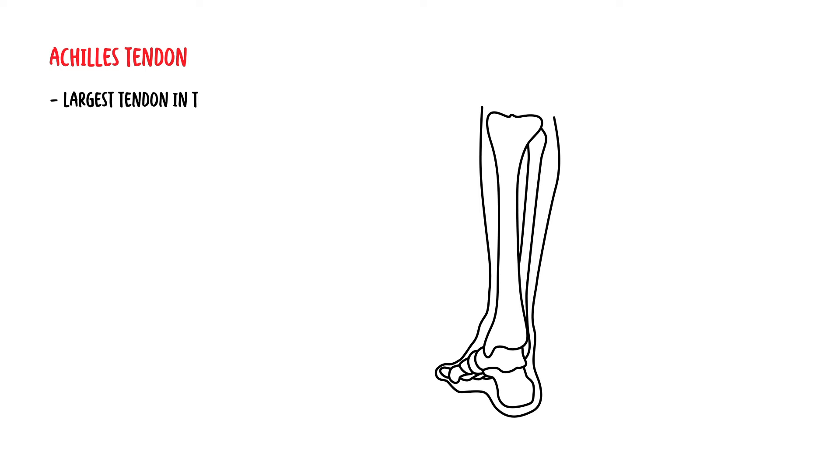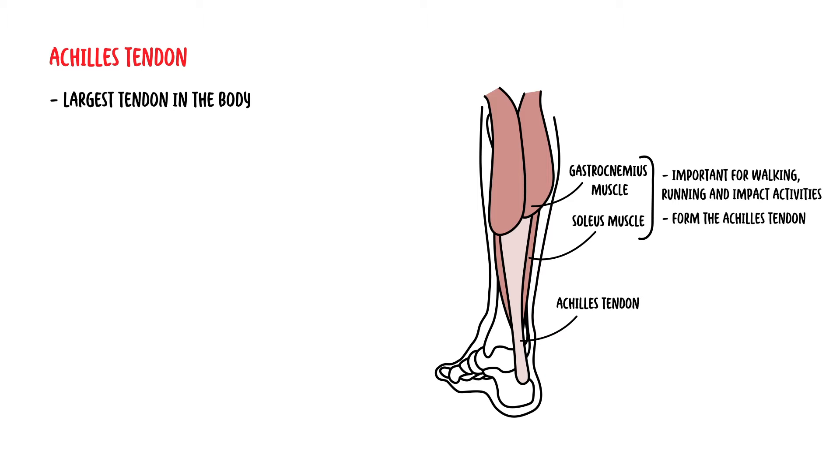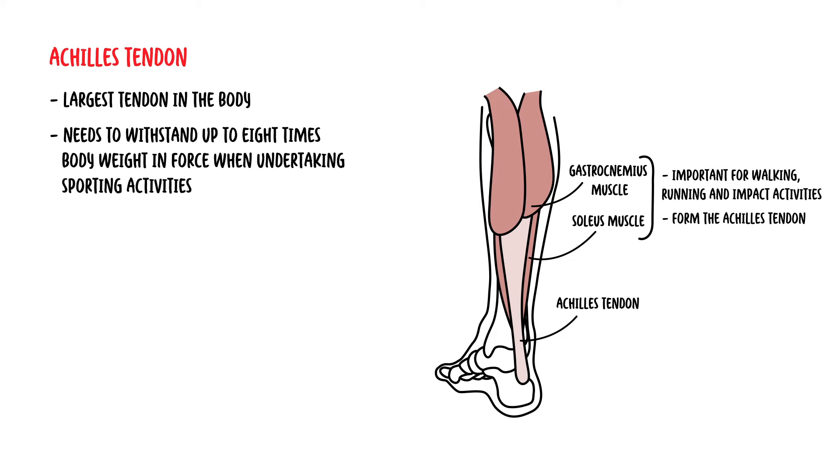The Achilles tendon is the largest tendon in the body. The gastrocnemius and soleus muscles, which are highly important for walking, running and impact activities, fuse to form the Achilles tendon. The tendon needs to withstand up to 8 times the body weight in force when undertaking sporting activities, and injuries to the Achilles tendon are common.